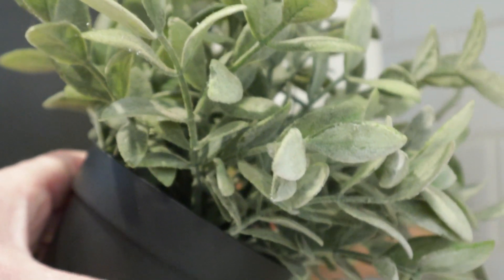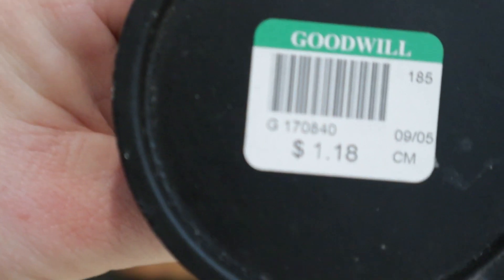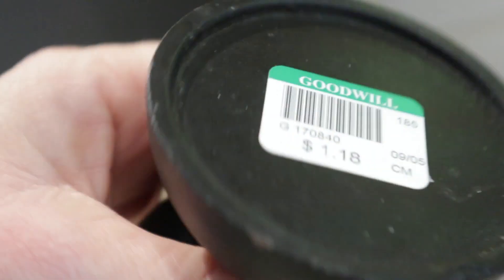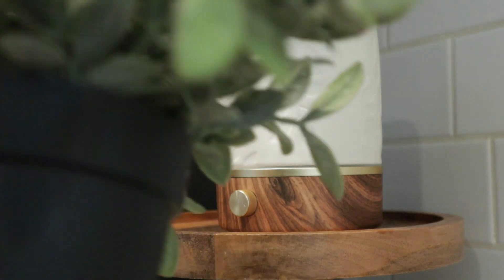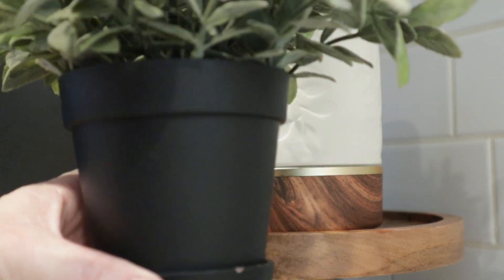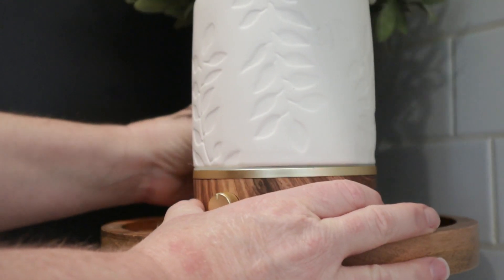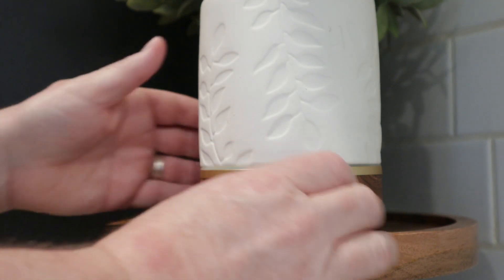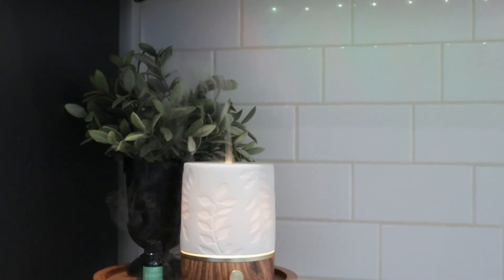Anytime I find potted plants at the thrift store I always pick them up. This one was originally from Hobby Lobby or perhaps IKEA, but definitely a better price at Goodwill. Also be on the lookout for these risers — this one was $1.18, and when I paired it with the black pot it kind of looks like one piece. This just creates the right touch of greenery here in the kitchen, a little moment I really like having during the winter season.